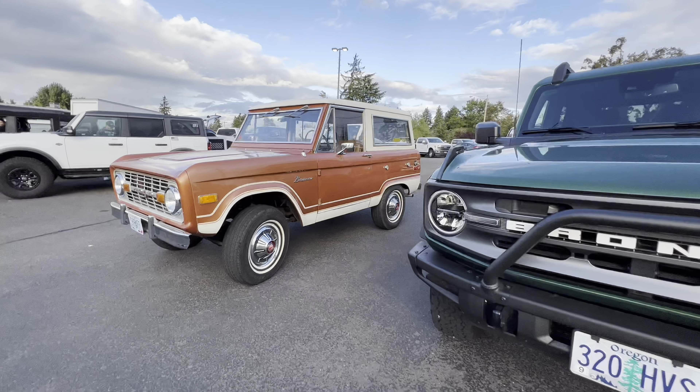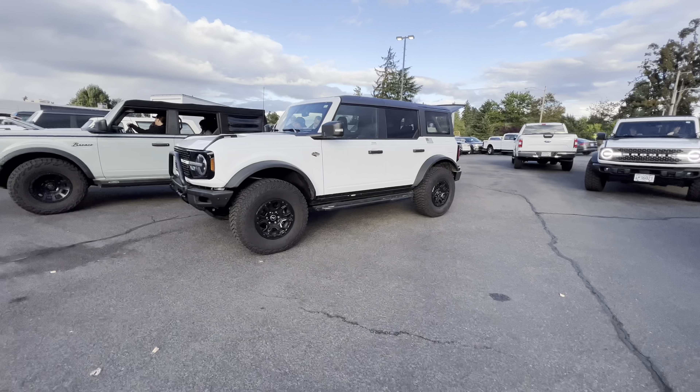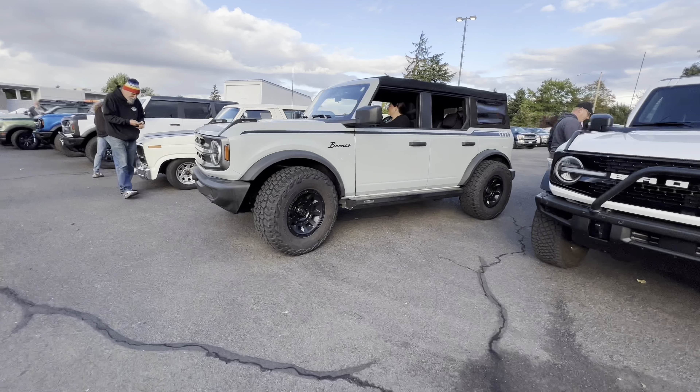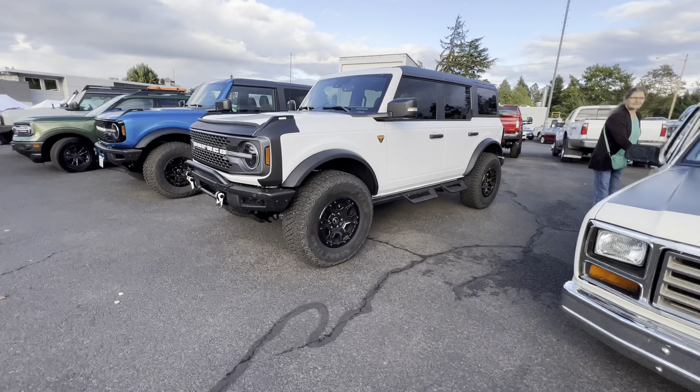Skyline Ford in Salem, Oregon had a Bronco show one evening where you could bring your Ford Bronco over. They had some food and music and whatnot, and they also had some new Broncos there for everybody to look at.